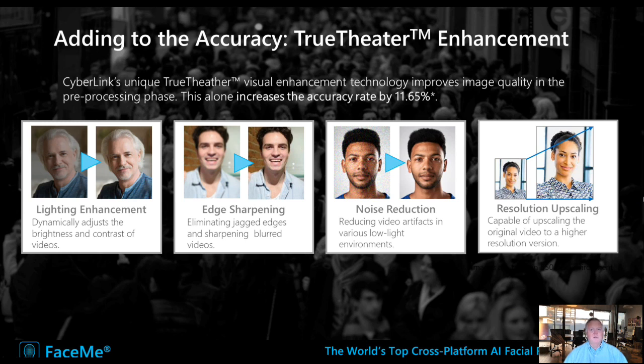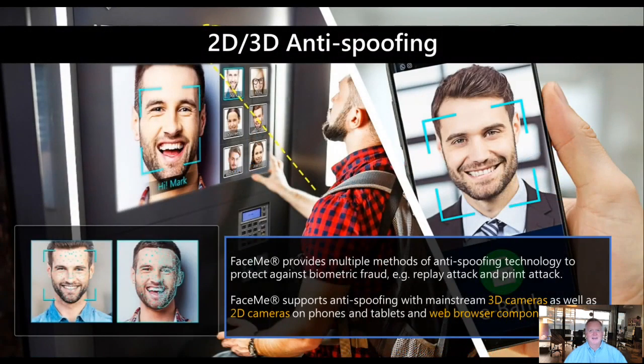One thing that FaceMe does that is quite relevant to IoT — where you don't always have devices in a perfect controlled environment for lighting and camera position — is its true theater technologies, which essentially enhance lighting edges, reduce noise, and can upscale resolution, enabling very precise facial recognition while minimizing bias. FaceMe also integrates anti-spoofing, which means you cannot place a photo or a video in front of a camera to try to authenticate someone.